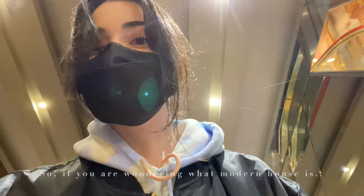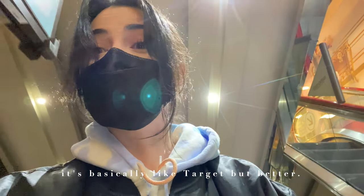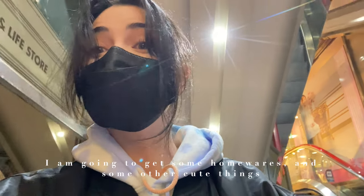If you're wondering what Modern House is, it's basically like Target but better. I'm going to get some homewares and a few other things.